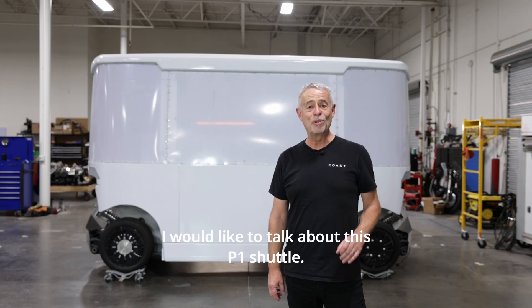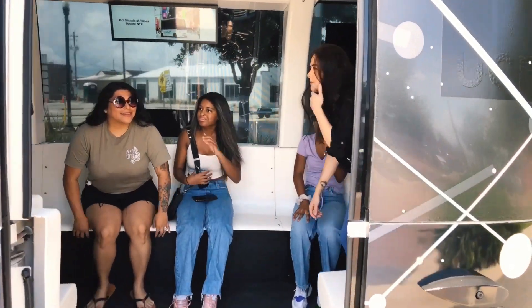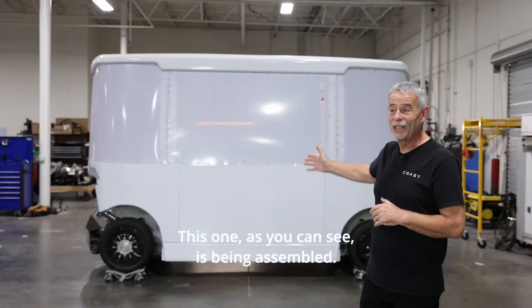Hi, my name is Pierre. I would like to talk about this P1 shuttle. This one, as you can see, is being assembled.